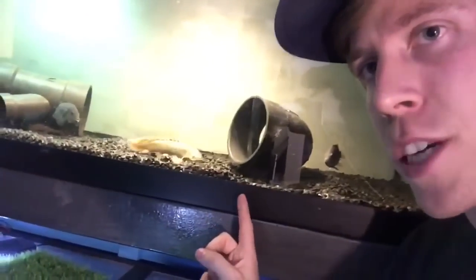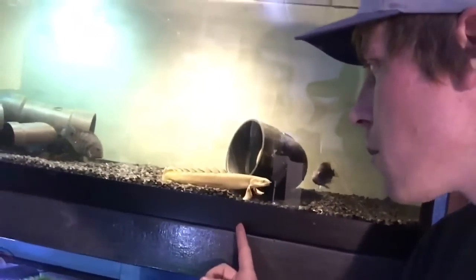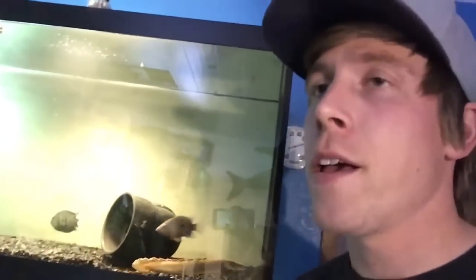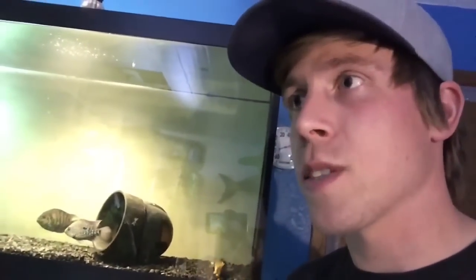Today I want to do a cool video on an awesome fish that I've been getting a lot of questions about, and that is the Bichir. There are different species of these fish and yes, there are like five or six different ways to pronounce it. I'm going to call it Bichir because that's what I hear a lot of people say. Correct me if you want in the comments.